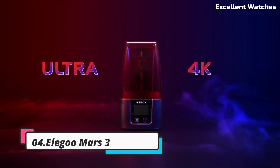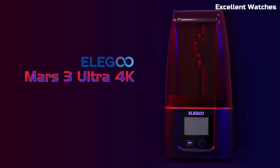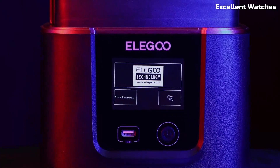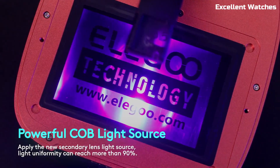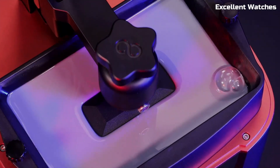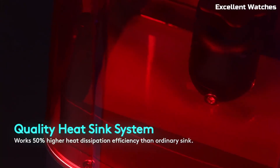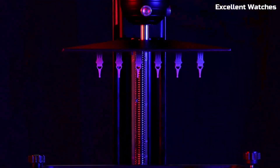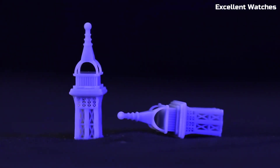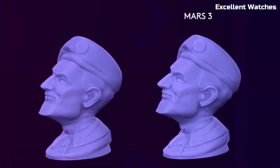Number 4: Elegoo Mars 3. The Elegoo Mars 3 is a game-changer in the world of resin 3D printing, offering professional-grade quality at a budget-friendly price. Equipped with a 6.6-inch 4K monochrome LCD screen, it delivers an impressive 4098x2560 resolution, ensuring sharp details and ultra-smooth surfaces. Whether you're printing miniatures, prototypes, or custom parts, the Mars 3 consistently produces crisp and precise results.